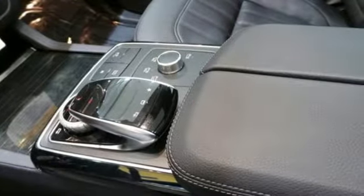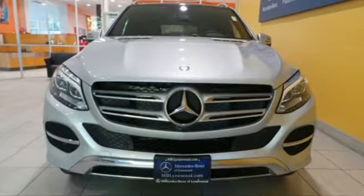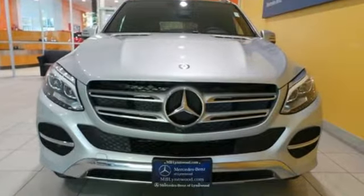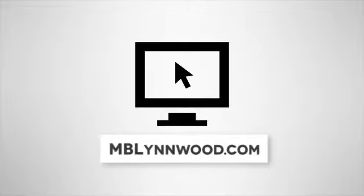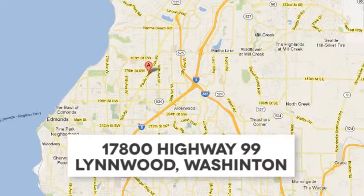A new era for luxury, performance and safety. Test drive this GLE Class today. Call us at 425-673-0505, online at MBLynwood.com, or stop in and visit at 17800 Highway 99.